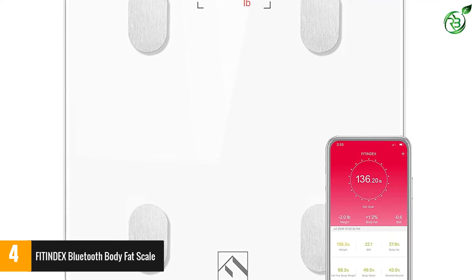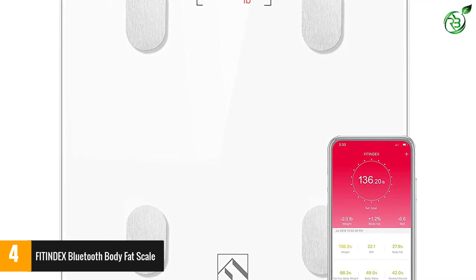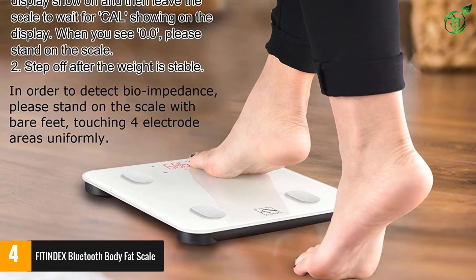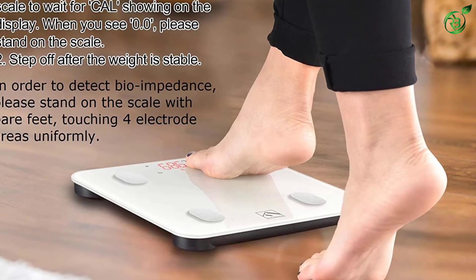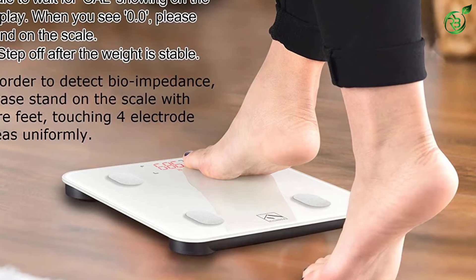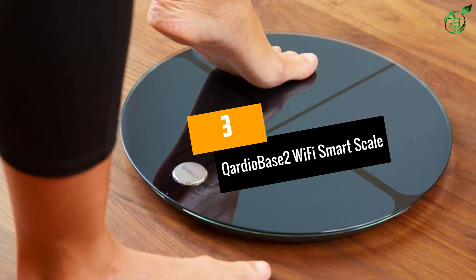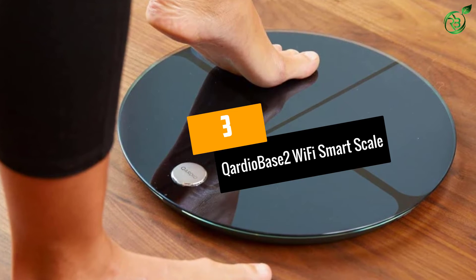This scale comes in black and white and features a tempered glass platform with four sensitive electrodes in each corner. It requires three triple-A batteries and has a weight capacity of 396 pounds. At number 3, the Cardio Base 2 Wi-Fi smart scale.